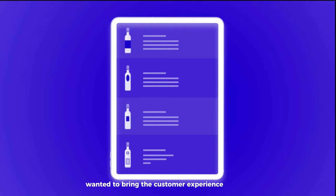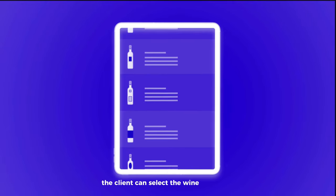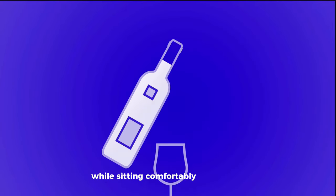Alfred wanted to bring the customer experience even further. With a digital wine list, the client can select the wine he desires on an electronic tablet or on his personal phone while sitting comfortably at his table.